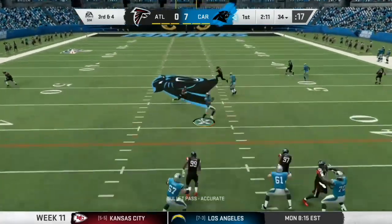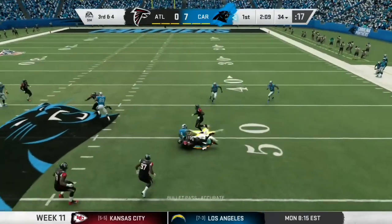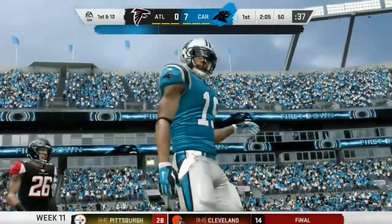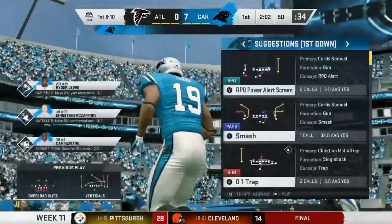And now it's third down. From Newton on third down, flowing middle, and it's complete. And he'll be stopped right at midfield. It's a Carolina first down on a gain of 16.